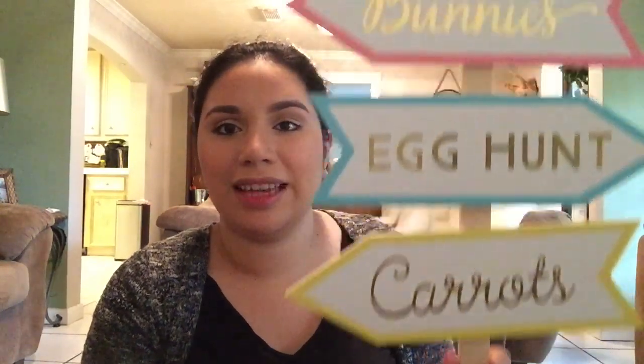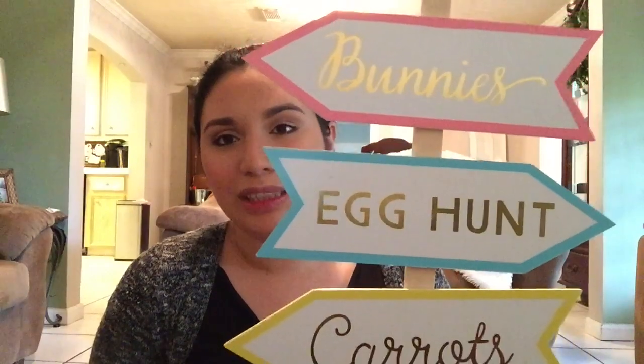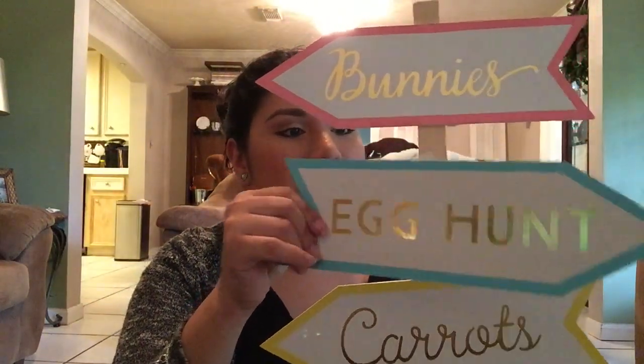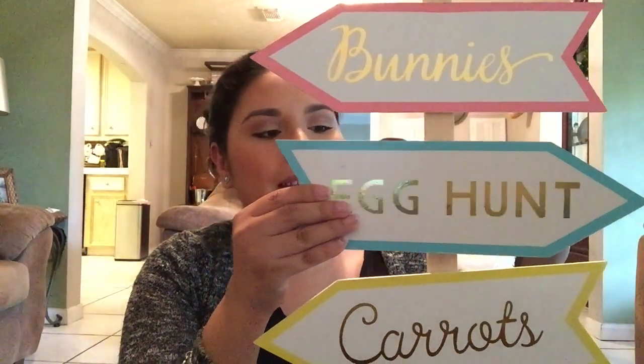The last piece from Target was this cute little wooden sign that says 'bunnies, egg hunt, and carrots,' and it comes with a little stand. It was originally $12, so it came out to $6, but when I found it a little piece was broken. Because of that I got an additional 10% off, so it came out to about $5.40. It can easily be fixed with some glue — good as new. I'm going to use it outside for our egg hunt next year.